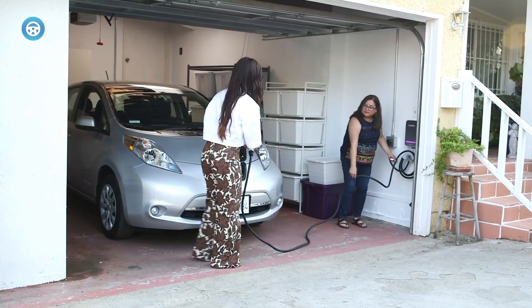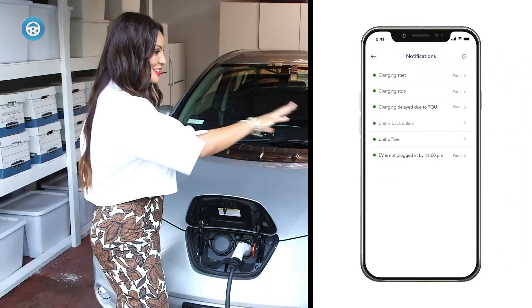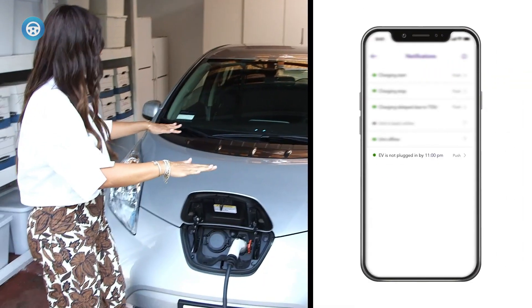This has two significant benefits. Charging can be accomplished when the vehicle is otherwise parked, and home charging is substantially cheaper than DC fast charging.